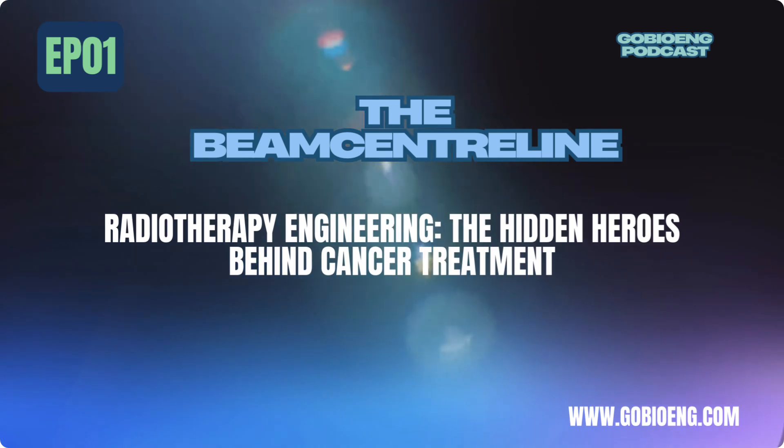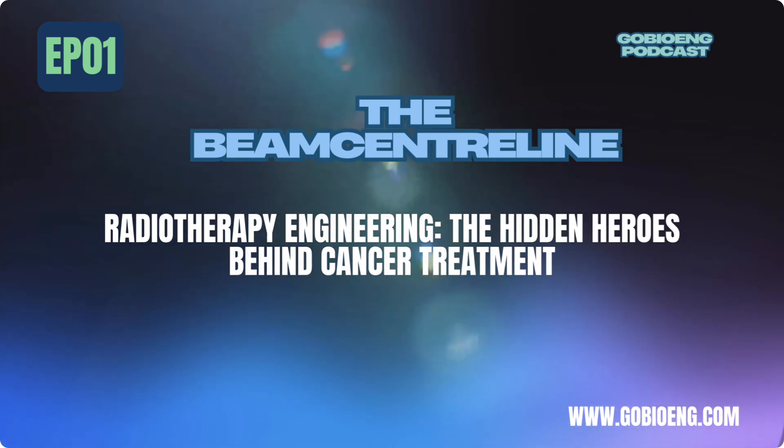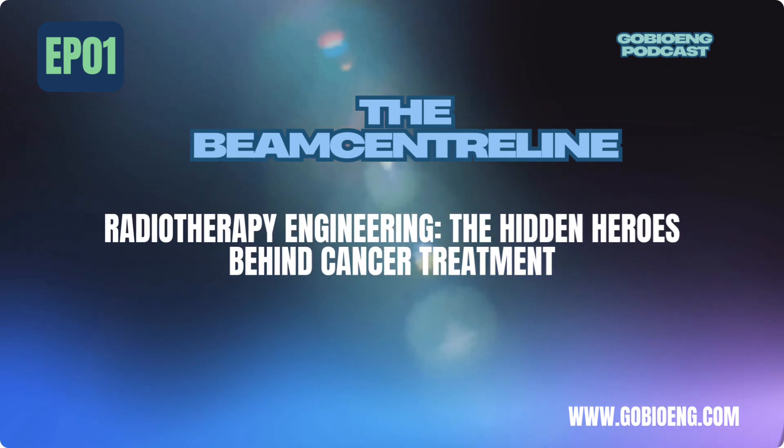Now let's talk engineering. This field is a mix of multiple disciplines: medical physics — understanding how radiation interacts with the human body; electrical engineering — designing and maintaining the microwave-powered electron accelerators; mechanical engineering — ensuring the complex moving parts operate flawlessly; and software and AI — developing imaging algorithms and AI-assisted treatment planning. Early radiotherapy machines were just modified x-ray tubes. Today, we use microwave technology to accelerate electrons to nearly the speed of light, creating high-energy beams that precisely target cancer cells. In the future? Proton therapy, MRI-guided radiation, and AI-driven treatment planning where radiation doses adjust in real time as the tumor moves inside the body. That's next-level precision.